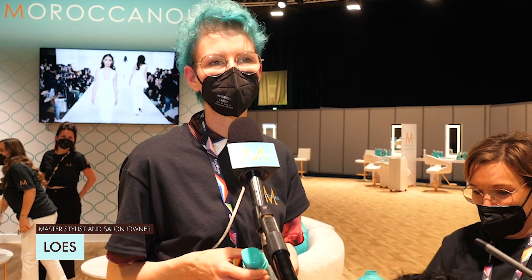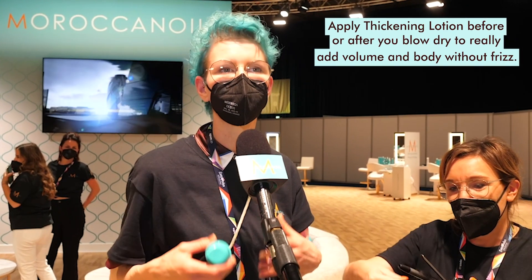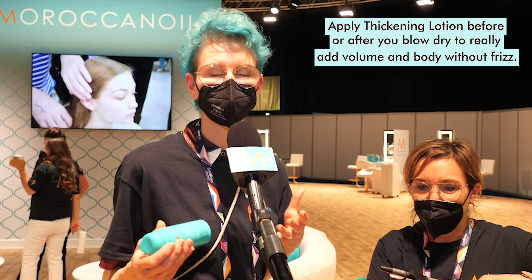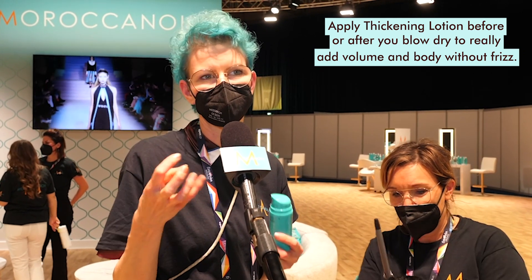My name is Loos Heuser and my tip of the day is using some thickening lotion before the blow dry or after the blow dry, like a finishing product. It gives you more volume, thickening, and keeps the freshness. So it's a super fine product.